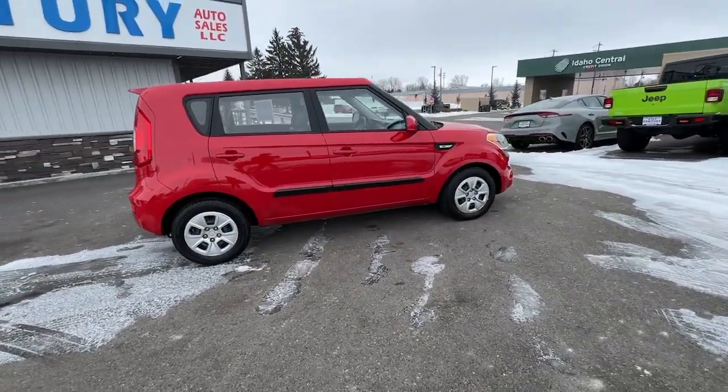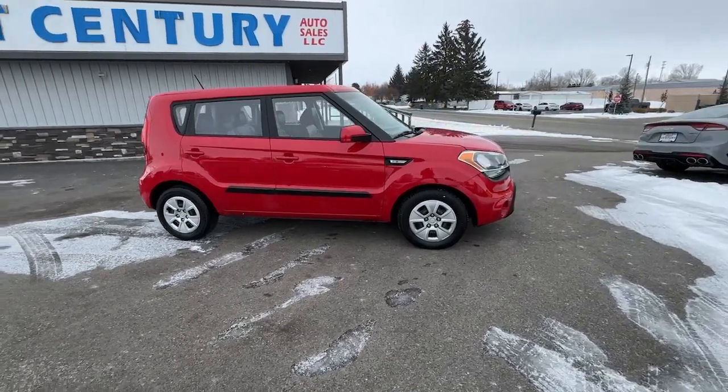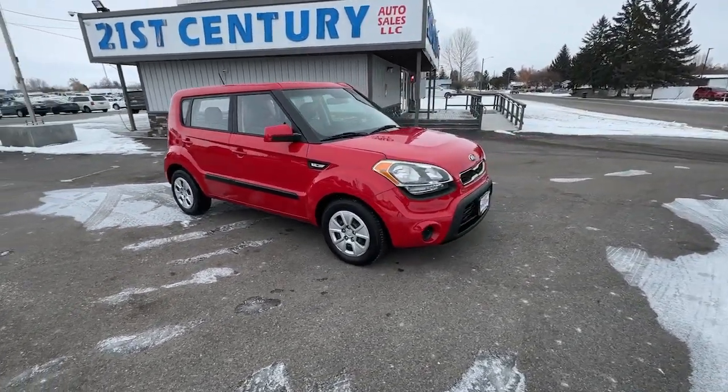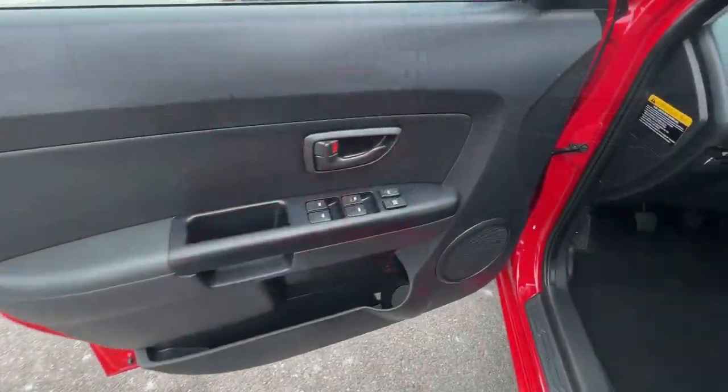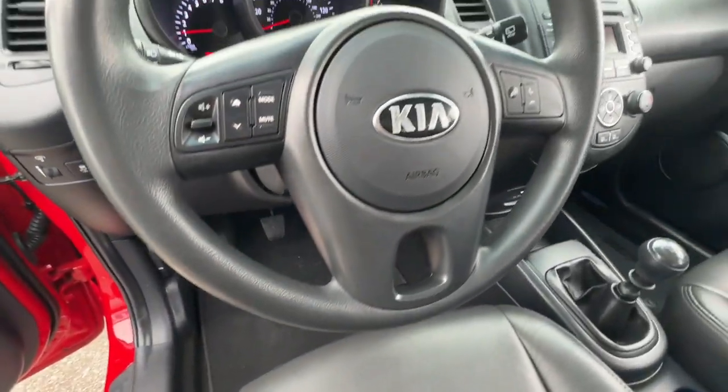With a super spacious interior that excels at hauling people and cargo, touch screen infotainment, and a host of available options, you'll be poised for fun and adventure. These are just some of the great options this vehicle comes with.